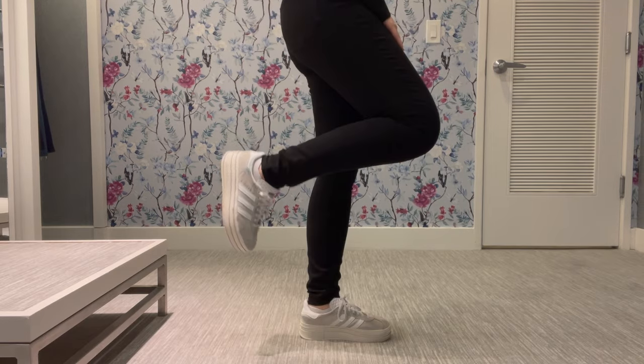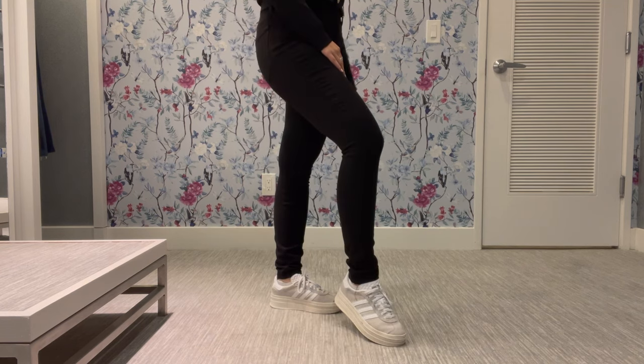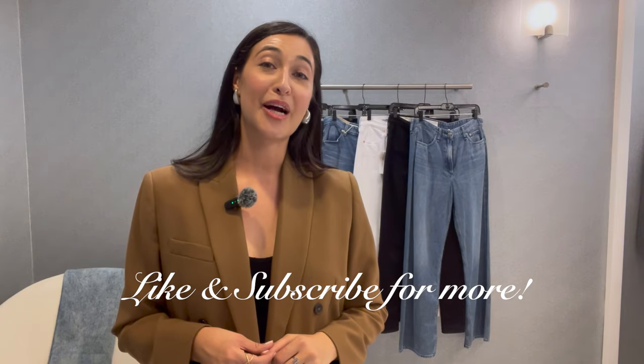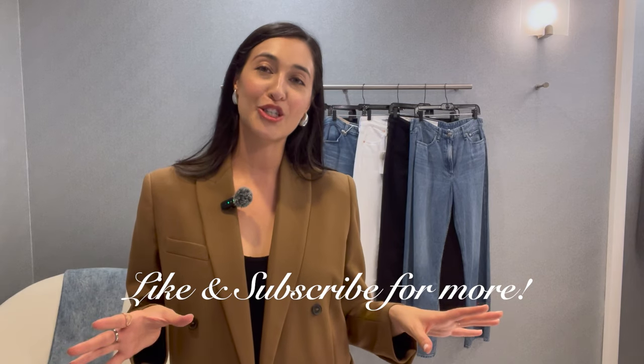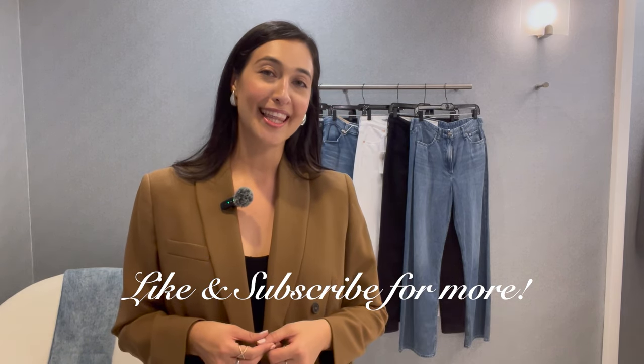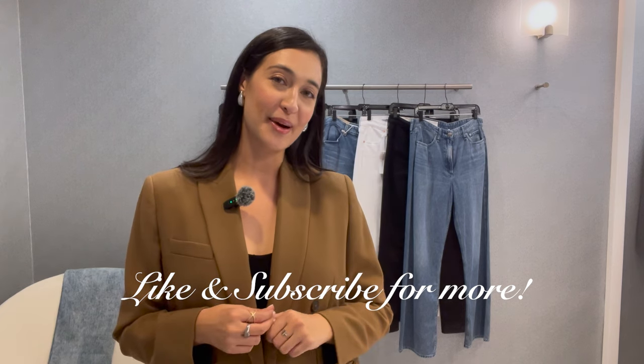I unfortunately did not get to review A.Goldie jeans, but if you'd like me to review any other denim brands, please let me know in the comments below. If you enjoyed watching, give a like below and subscribe for more content like this. Thanks for tuning in and I'll see you in the next one!